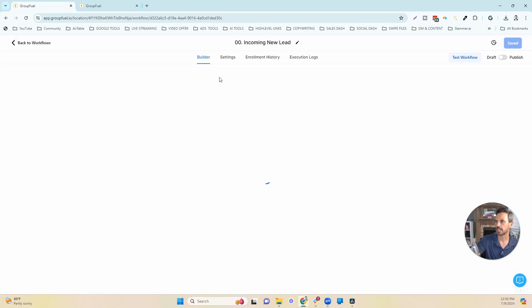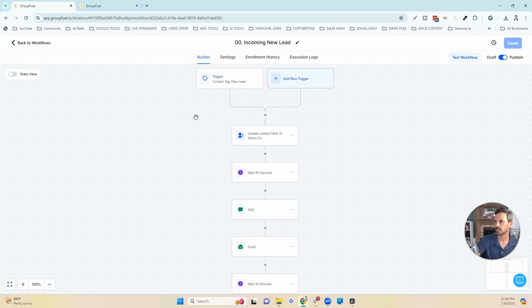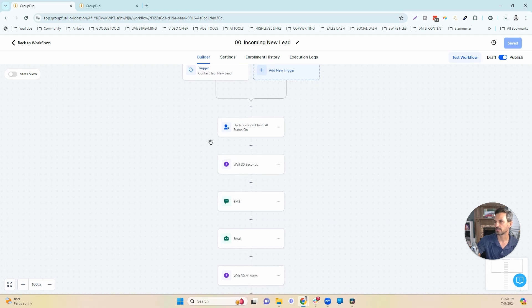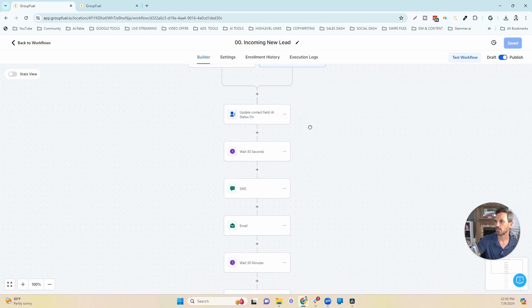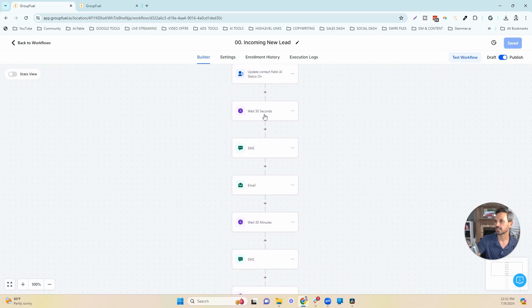Let's click into the first one: 'Incoming New Lead.' The trigger to get the lead into this workflow is the 'contact tag: new lead.' All new leads are tagged with this tag from our tracking sequences, pushing all of them into this workflow. The first thing that happens is the contact field 'AI Status' is turned to on. That turns on the AI bot so that if this lead responds via SMS, the AI bot takes over that conversation and books the call.